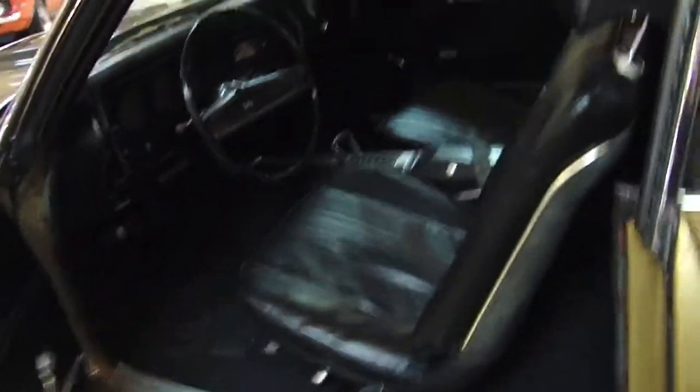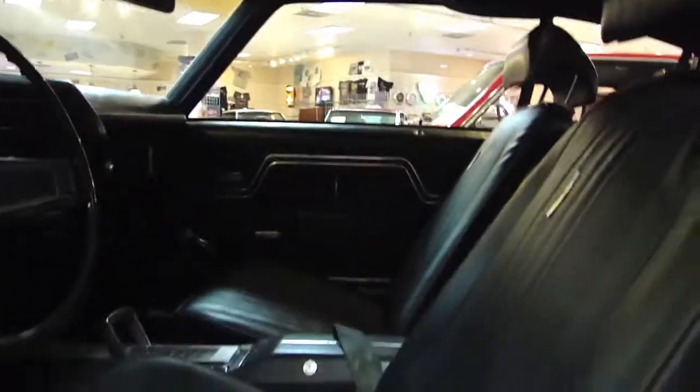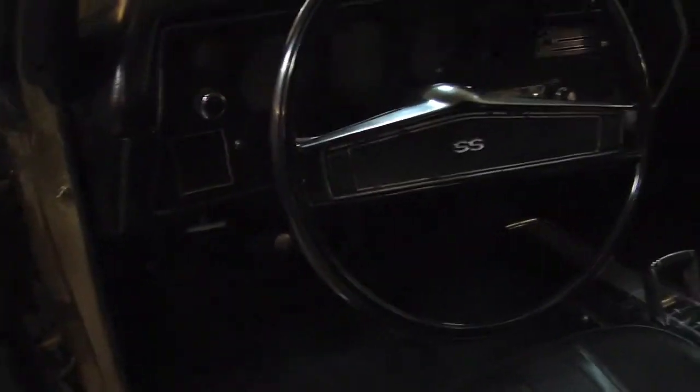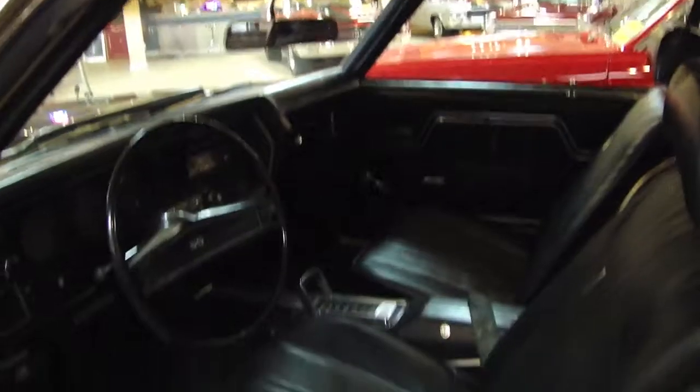Take a look at the interior — you can see that it is in as amazing shape as the exterior of the car. Everything is done in black with all the correct SS trim. Take a look at the headliner. It's a little dark but you can see how nice and clean and fresh everything is. This car really runs too — this thing really rocks.